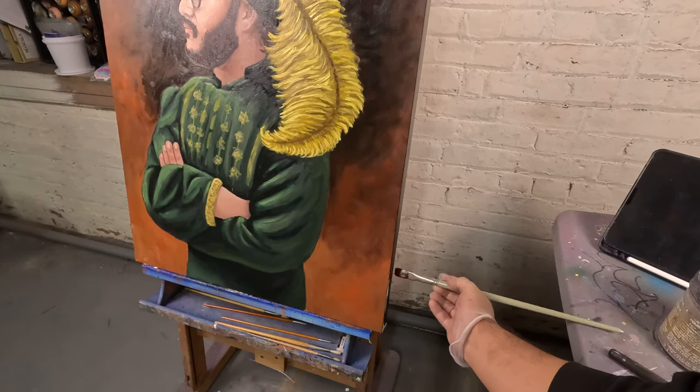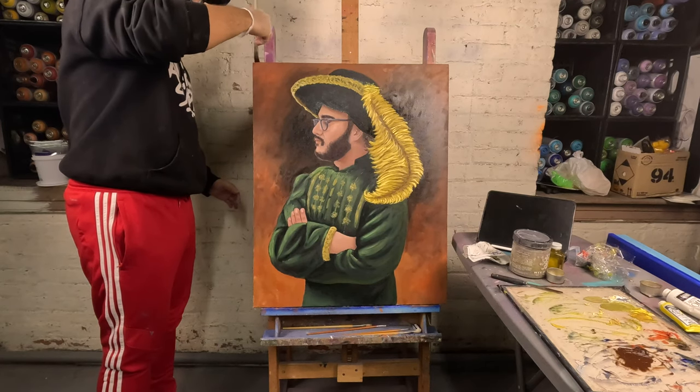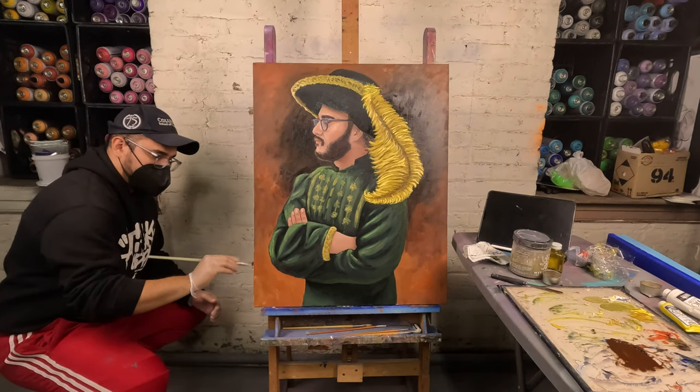This will sit proudly in my room. I'll wait six months before I put a varnish coat on it. If you've made it this far, I assume you enjoyed the content, so please consider subscribing. I really appreciate it. And without further ado, here's G's reaction.